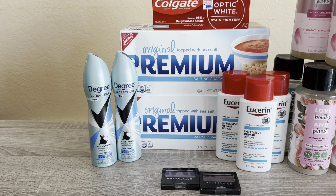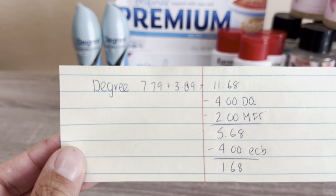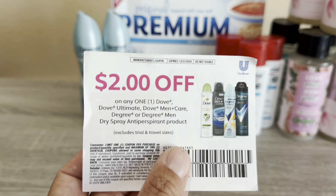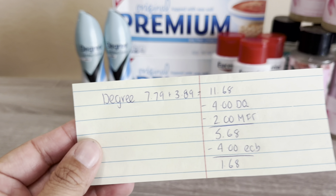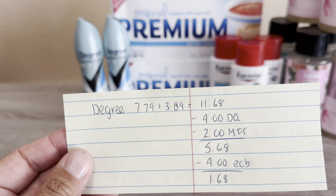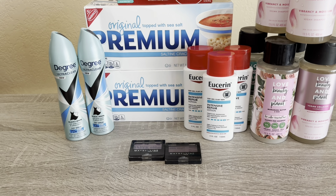Next I did the Degree — another repeat deal. Degree is buy one get 50% off; buy two and get $4 back. I picked up two: one is $7.79, the other is $3.89, so those two come to $11.68. We have a $4 for 2 digital coupon, and I also had a $2 paper coupon that doesn't expire until end of year. I tested whether the digital would still come off — it did, so I double-dipped. I paid $5.68, got $4 back, net cost $1.68.